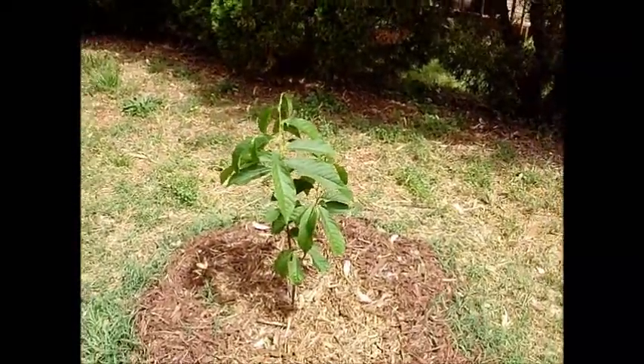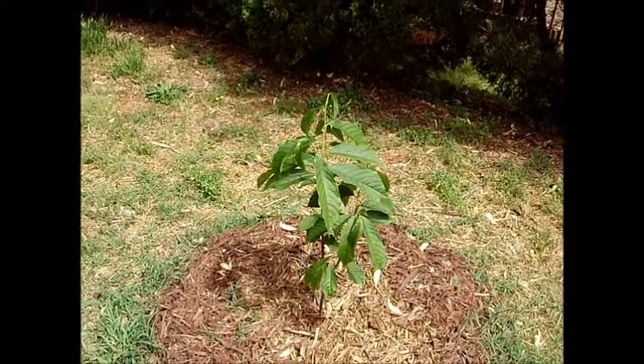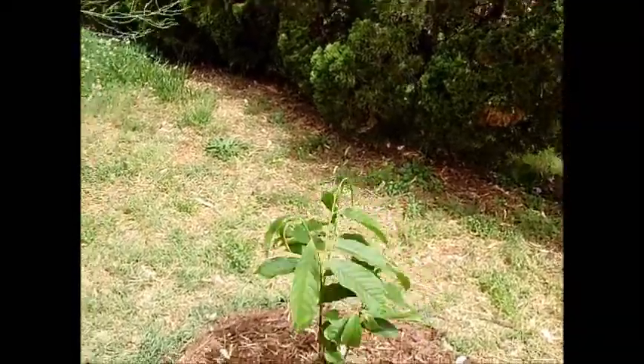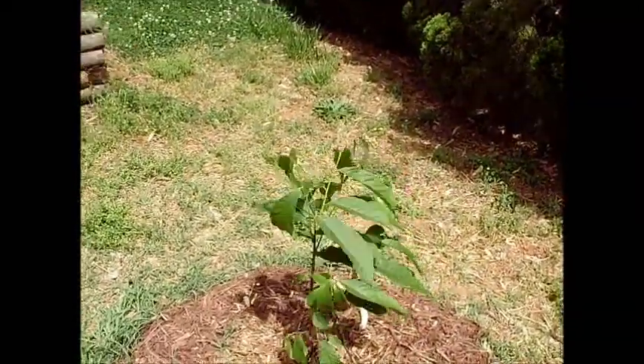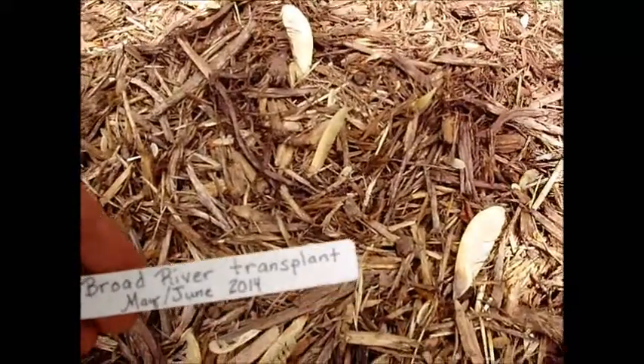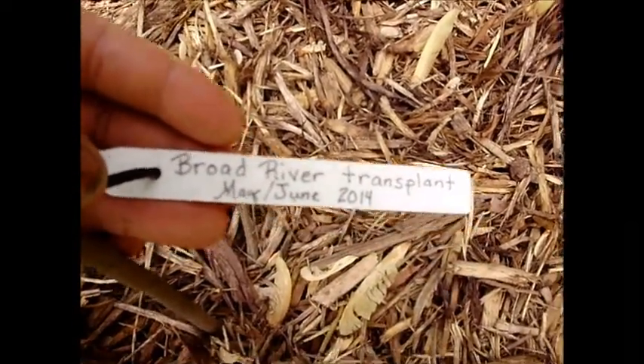This tree right here I got from the Broad River. She was really small last year, but she's absolutely beautiful. Look at her blowing in the breeze, saying hello to all of you on YouTube. I transplanted it in May or June, I think.